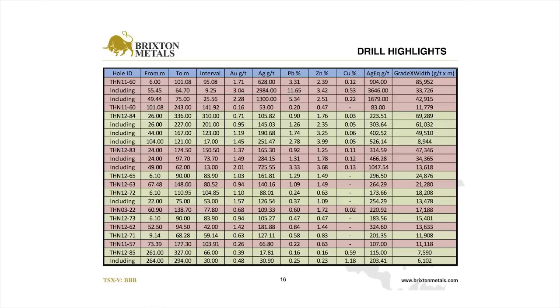This table is really just to show you the numbers, and the numbers speak for themselves. Key your eye to the intervals and the silver numbers. We're actually struggling to find many deposits or projects with grades of this caliber anywhere in the world. It's quite a unique, very rich opportunity here for Brixton.